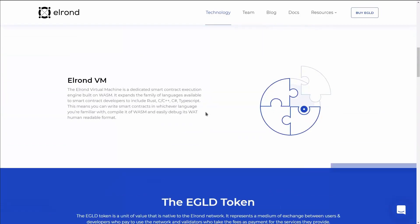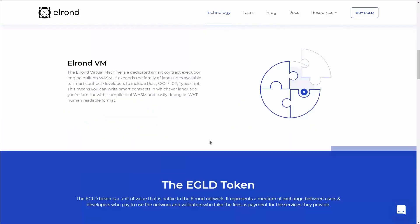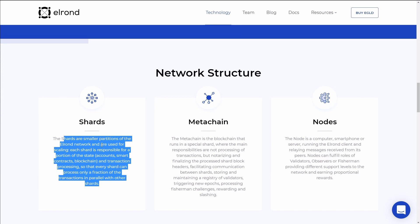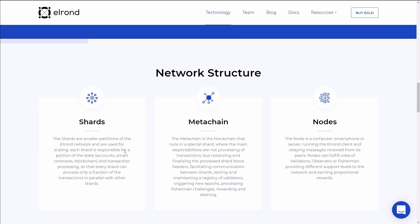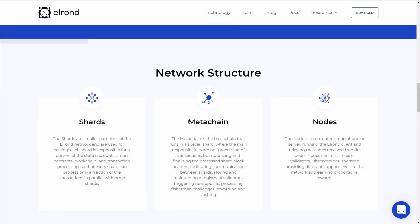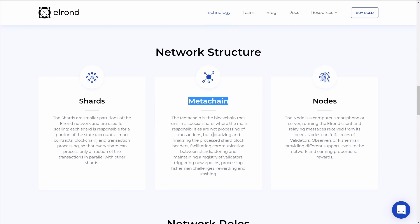These three features are shards, metachain, and nodes. Shards are smaller partitions of the Elrond network and each shard handles a portion of the state. The state is made up of accounts, smart contracts, blockchain, and transaction processing, so that every shard can process only a fraction of the transactions in parallel with other shards. The metachain is the blockchain that runs in a special shard.